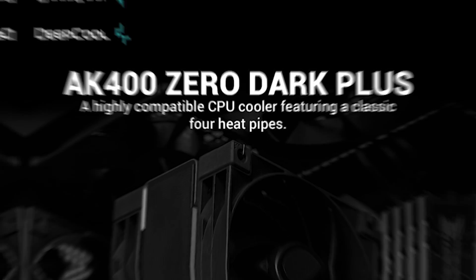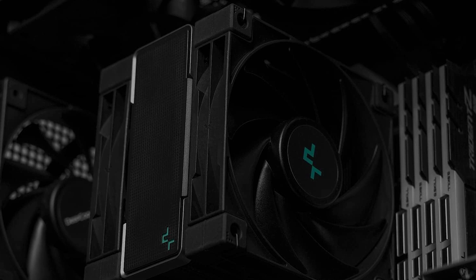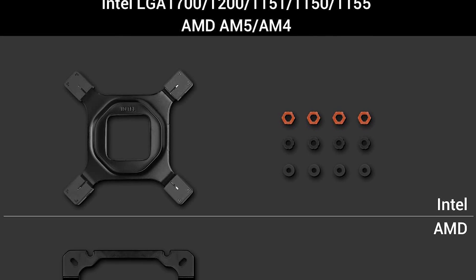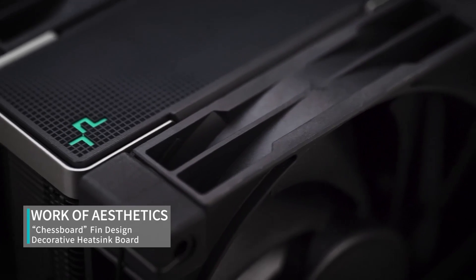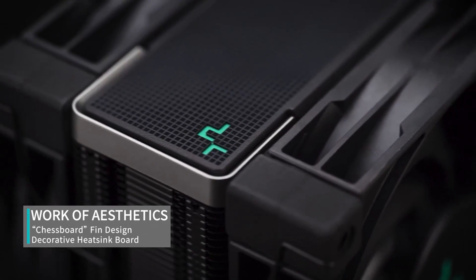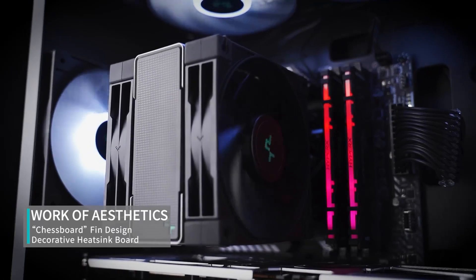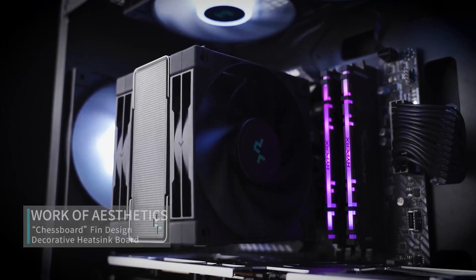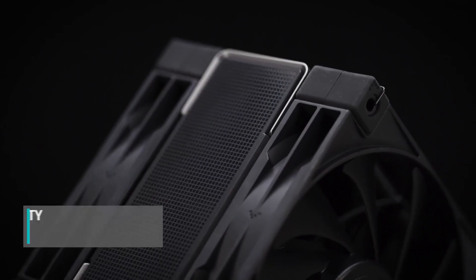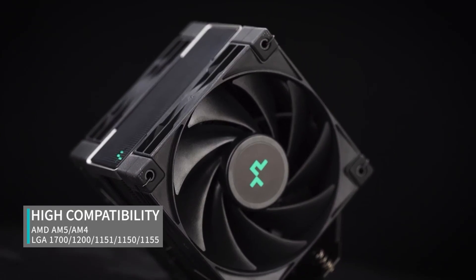What sets this cooler apart is its dual 120mm fans that operate at a speedy 1650 RPM, generating high airflow and rapid heat dissipation. The PWM fans are highly customizable, allowing you to strike the perfect balance between cooling performance and noise levels. Designed to fit the latest Intel LGA 1700 and AMD AM5 and AM4 sockets, the AK400 Zero Dark offers versatile compatibility, making it an excellent choice for a wide range of PC builds.